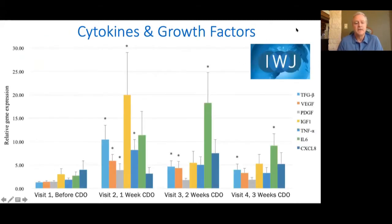Here you can see the timeline of the cytokines and growth factors. The growth factors are the four on the left; the cytokines are the three on the right. The growth factors peaked in week one. Two of the three cytokines peaked in week two and then decreased, which follows a fairly standard inflammatory response to a chronic wound reawakening.